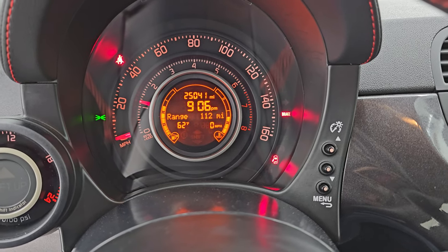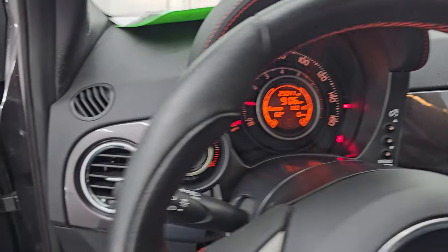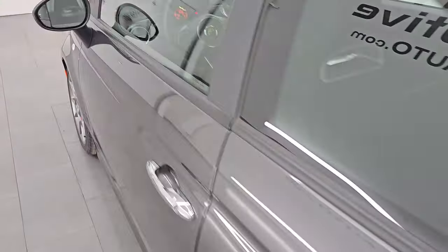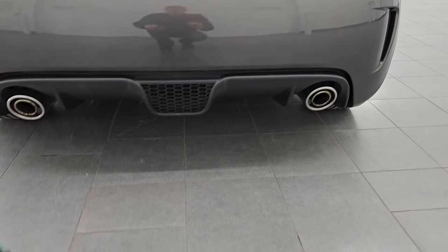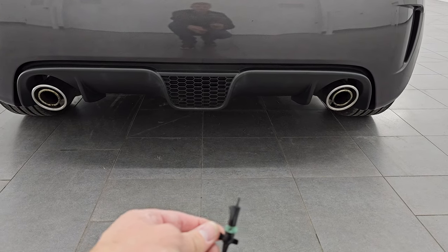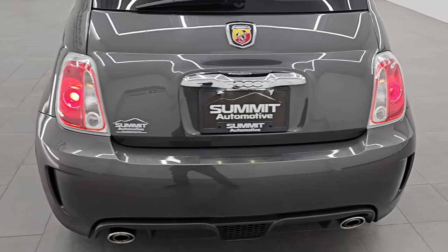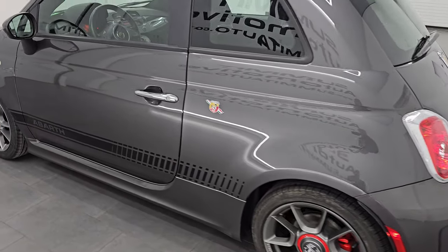You can see it starts right up — no check engine lights or anything like that. It's got such a nice rumble to it for a four-cylinder. You almost can't believe it. Especially when it first starts up, it's quite loud for a little car like this.